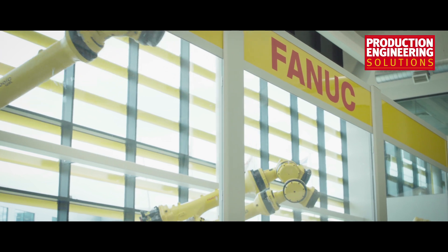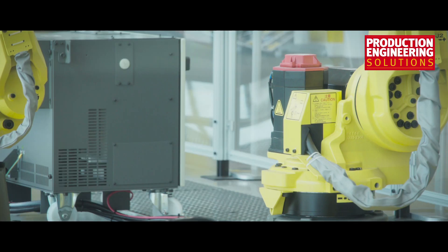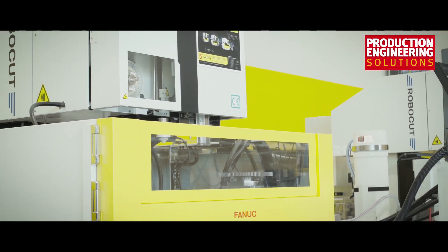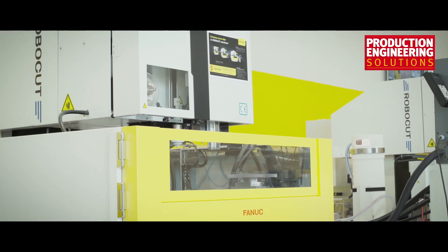FANUC has been going since 1956. FANUC in the UK has been going for 32 years. We've been based in Coventry for 30 of those years and we specialise here in making turnkey solutions and full system capability for all of our customers.